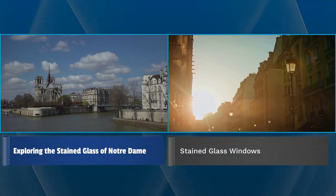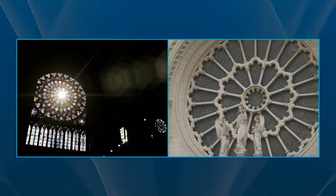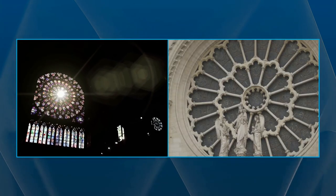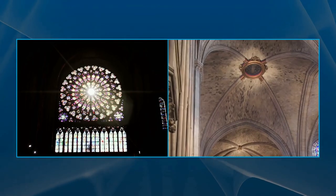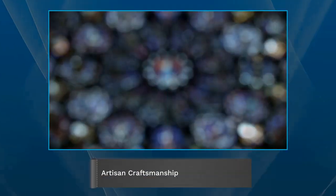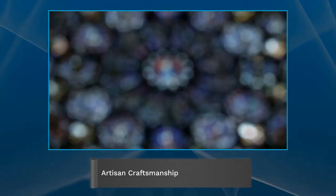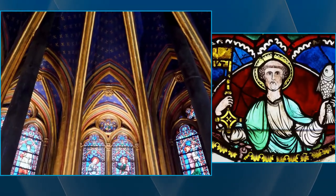Notre-Dame Cathedral in Paris is renowned for its stunning stained glass windows. These windows are renowned for their vibrant colors and intricate designs, with the rosettes being one of the most impressive pieces of art. These windows were created by the most skilled artisans of the 13th century, using a combination of glass, lead, and stone.